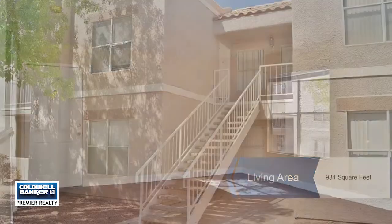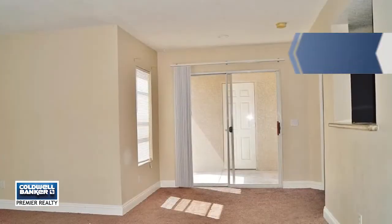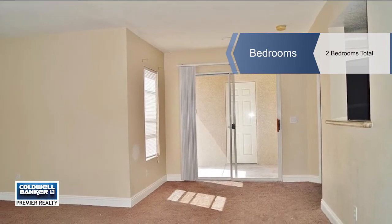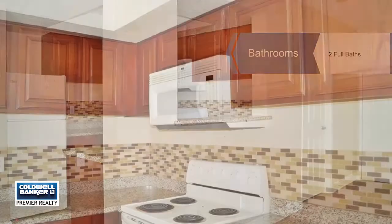Inside, you'll enjoy a spacious open floor plan, a kitchen with granite, tile floors, and laundry room, updated bathrooms with granite, great-sized dual-master bedrooms with attached baths and walk-in closets.